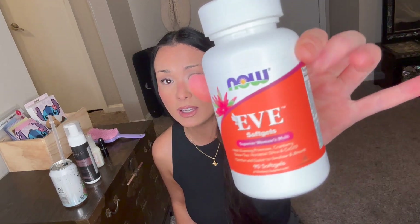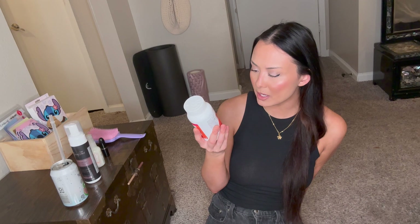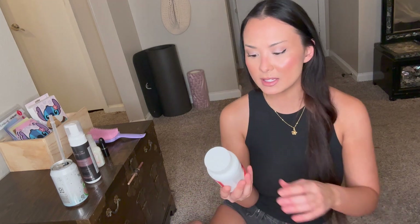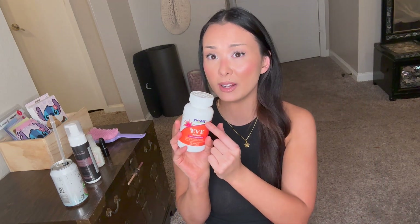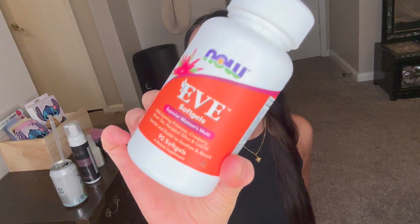I also wanted to get vitamins because I need a women's multivitamin. This is the Now Eve Soft Gel Superior Women's Multivitamin. I like the Now brand — I swear by their supplements. It has so many different vitamins in it, so these are the Now Eve soft gels, superior women's multivitamin.